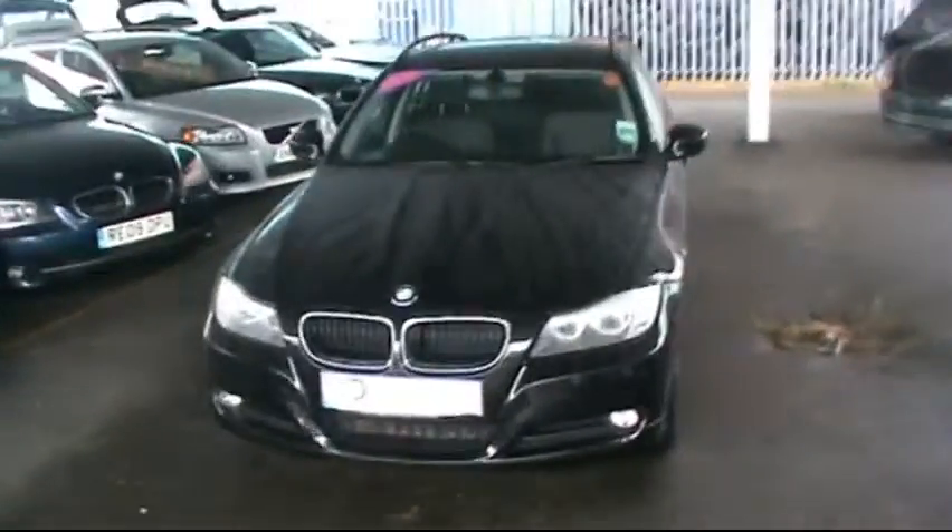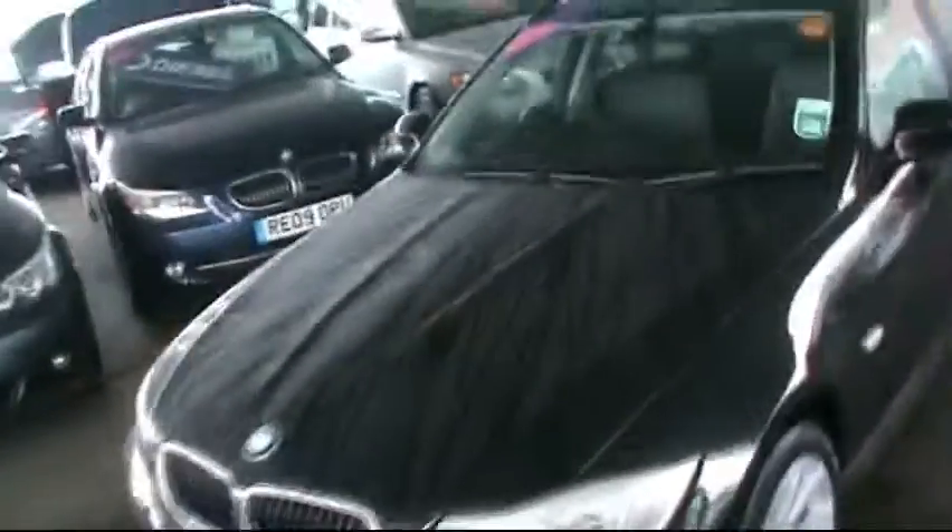Hello and welcome to Imperial Car Supermarket. Here we have the BMW 320 diesel SE Touring. This is on a 58 plate. I'm just going to do a quick tour of the vehicle for you to highlight the features and benefits.